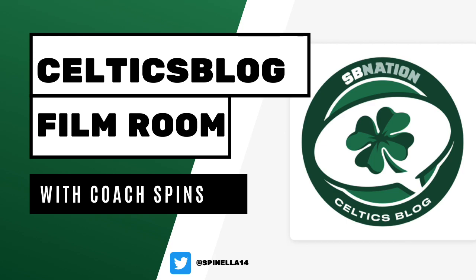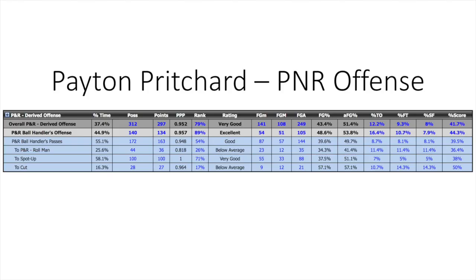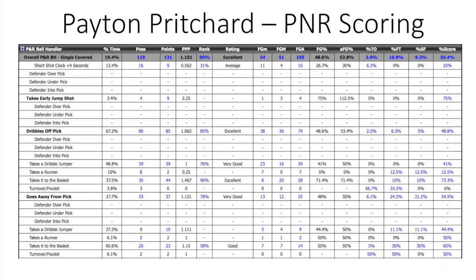Hello Hoopaholics, it's Coach Spins back in the film room here to break down Peyton Pritchard and his pick and roll creation and how that might translate from his time at Oregon to the Boston Celtics. Pritchard was a prolific statistical point guard, both in terms of the offense he created in general and as a scorer.